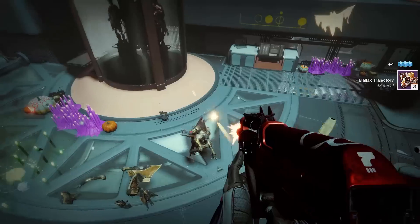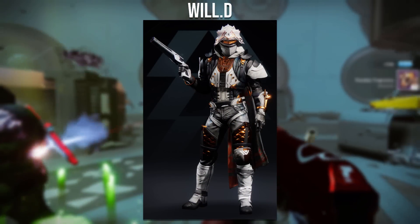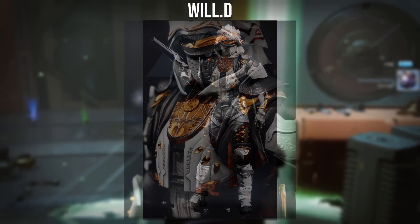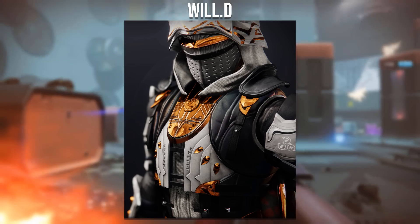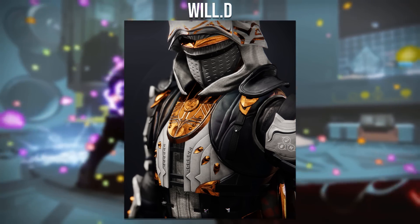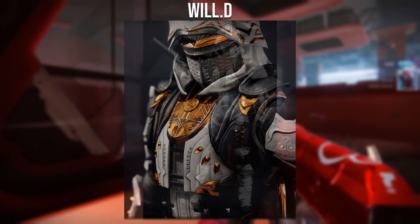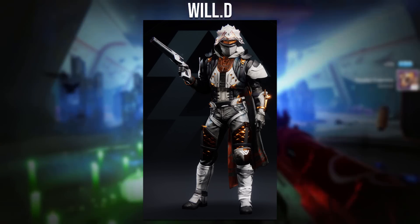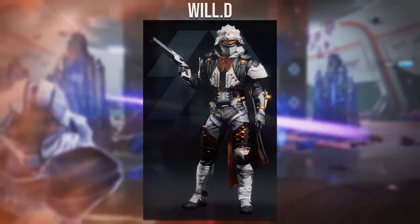Moving on to the second hunter set, it goes to Will D with a really nice male hunter. It's a great choice of pieces and shaders, and I absolutely love the combo between the helmet and cloak — they blend really nicely together, though it's unfortunate you can't get these anymore. This is one of my top 3 helmets for the hunter and it looks absolutely incredible for a samurai look. The set has a nice mix between plating and leather.